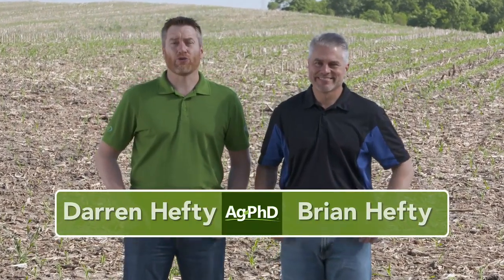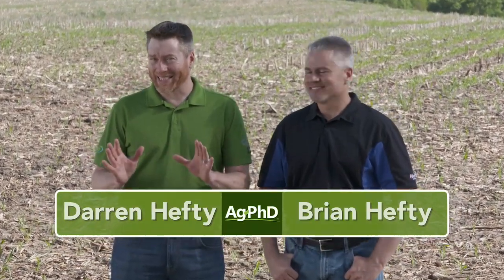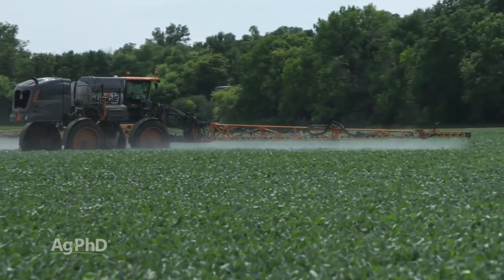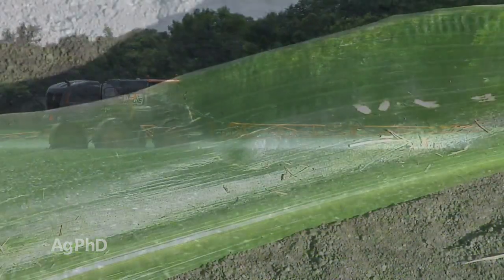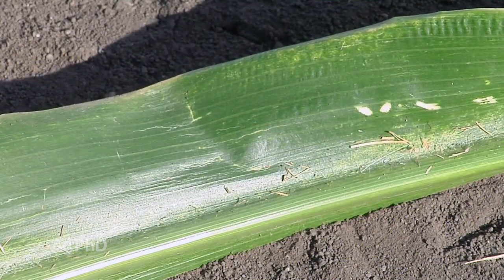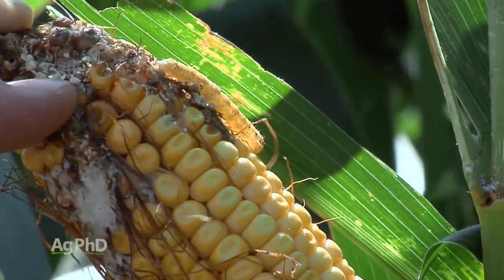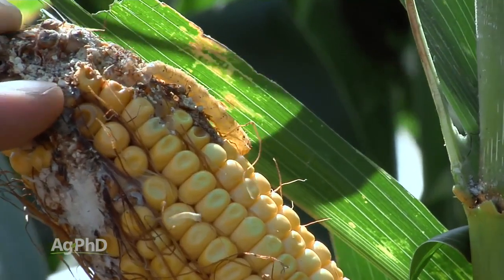Hello and welcome to Ag PhD. I'm Brian Hefty, and I'm Darren Hefty. Thanks for joining us today. 2019 has been a lot of things, but one of the things I'm looking for going into the rest of this season is how the disease pressure plays out. We're going to talk about how to protect your soybeans with a soybean fungicide application today. We'll also talk about corn and some of the insects you may be seeing in your fields right now, and what you can do about them and if you should be spraying.